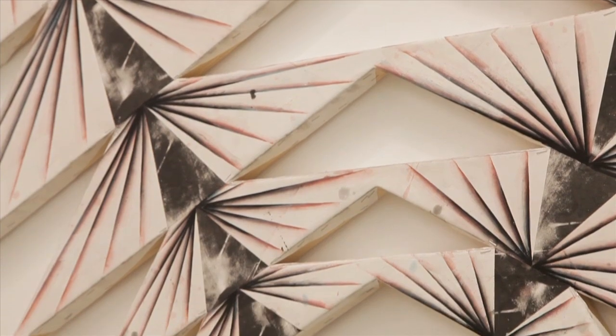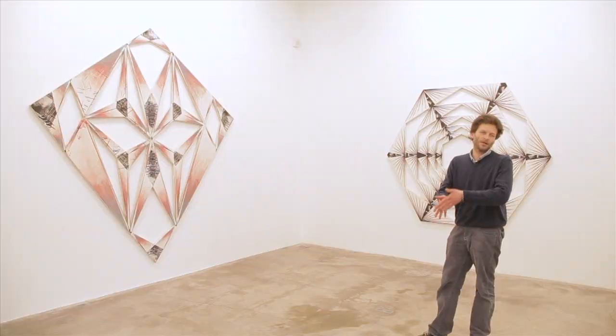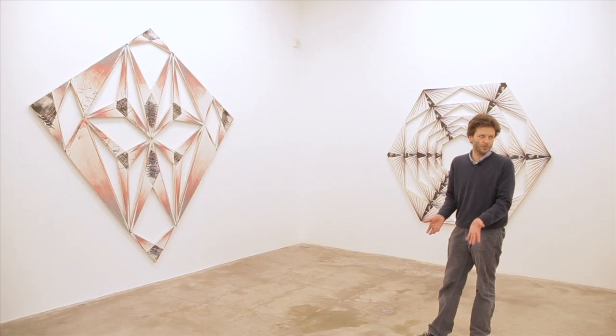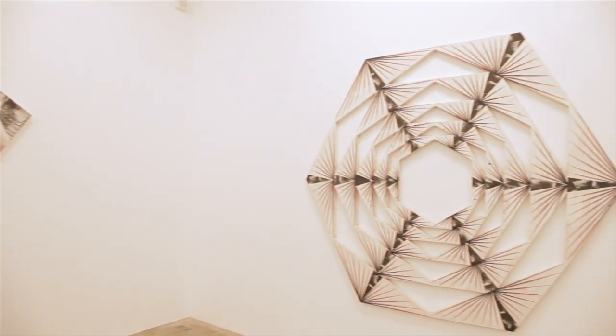I think doing art is like walking on a razor blade. On one side, you have to keep control, but on the other side, you have to be loose a little bit. Otherwise, it becomes dead.